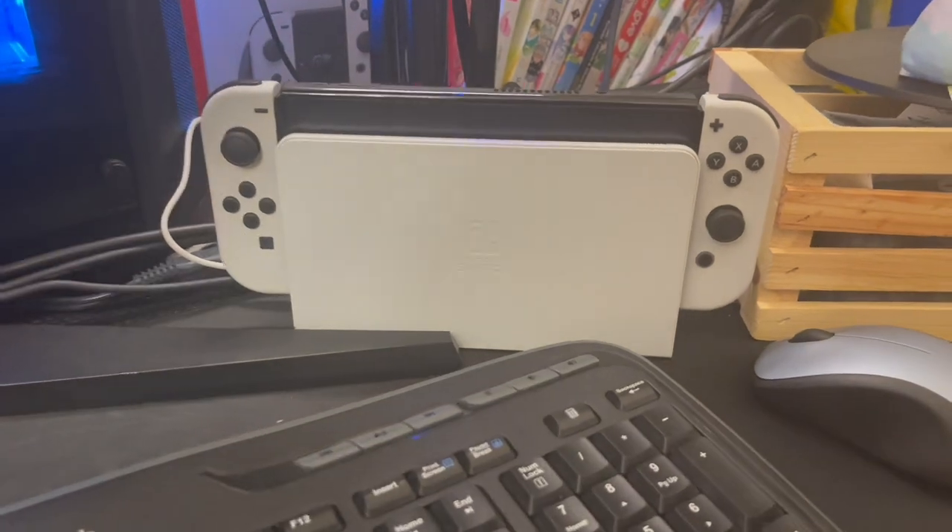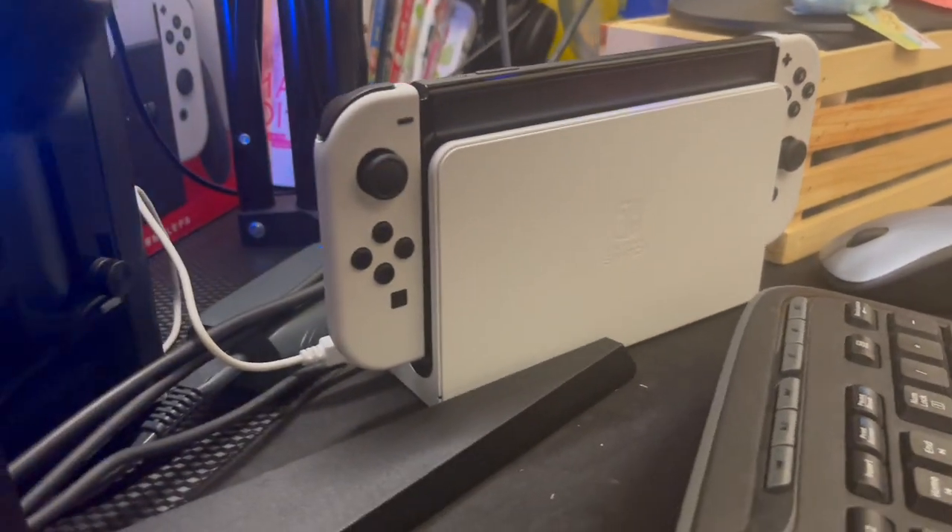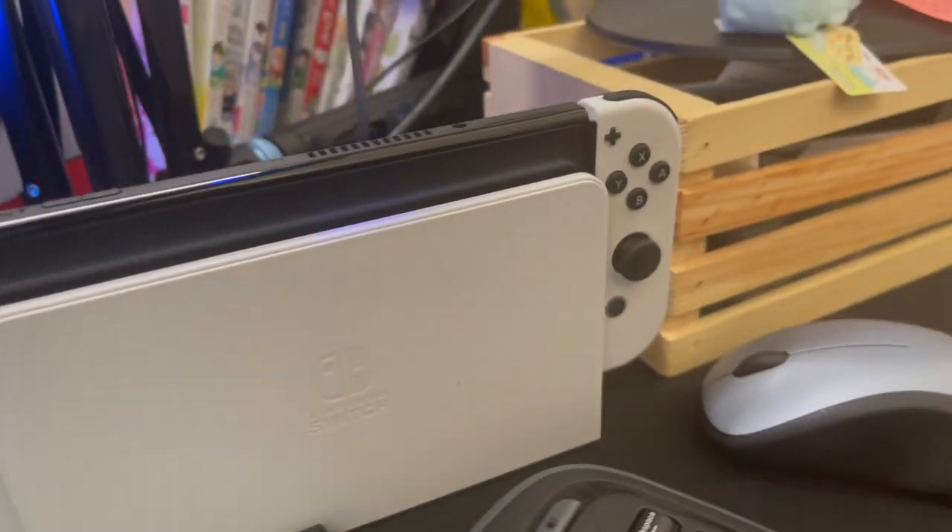I was able to find an OLED Switch in Nakano Broadway, and along with the Switch I went to Book Off and got some Nintendo games I didn't have before — well, most of them I didn't have. I got Animal Crossing to play on the OLED, and I got Mario Kart 8 Deluxe.